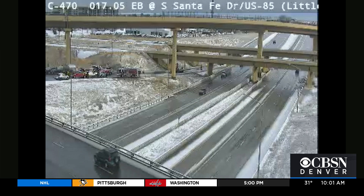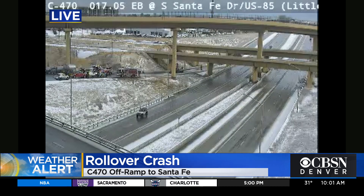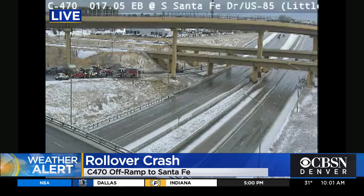Cleanup is still underway on a rollover crash on the westbound C-470 off-ramp to Santa Fe Drive. South Metro Fire has been on the scene all morning long. Diesel spilled onto the road, so it will take a while to clean up. Thankfully, no one was hurt. The cause of the crash is still under investigation, but South Metro says they are dealing with very icy conditions.